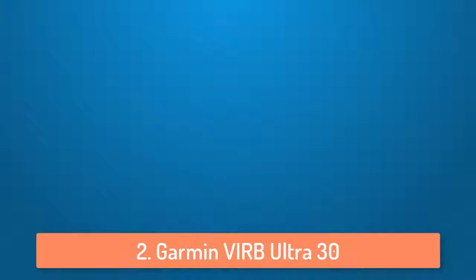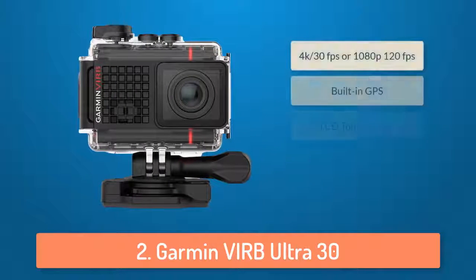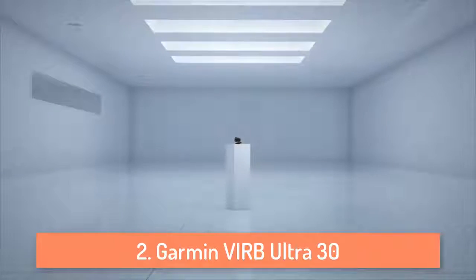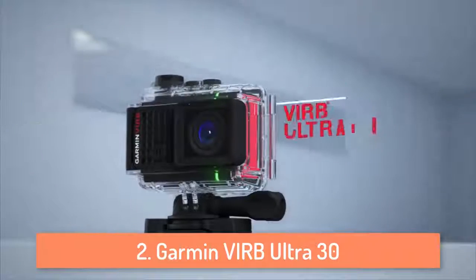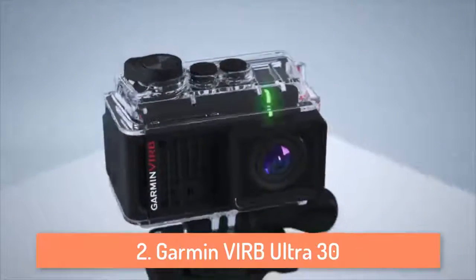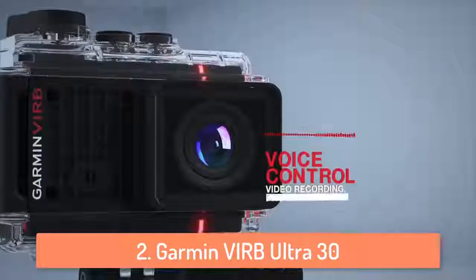At number 2 we have the Garmin VIRB Ultra 30. I can easily say that the Garmin VIRB Ultra 30 is one of the biggest competitors of GoPro because it has a ton of functions you can play around with. It can record crystal clear 4K 30fps videos and it can take very color rich photos that look extremely good. The VIRB Ultra 30 features built-in GPS and has a lot of different sensors so you can track performance data like speed, elevation, heart rate and more.